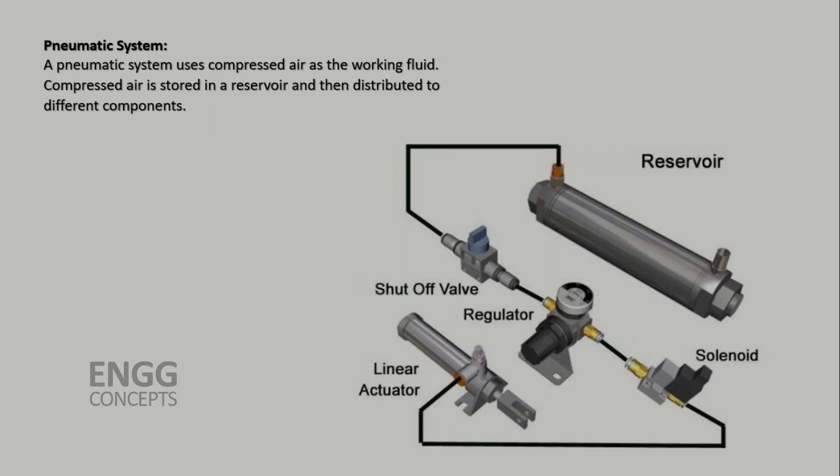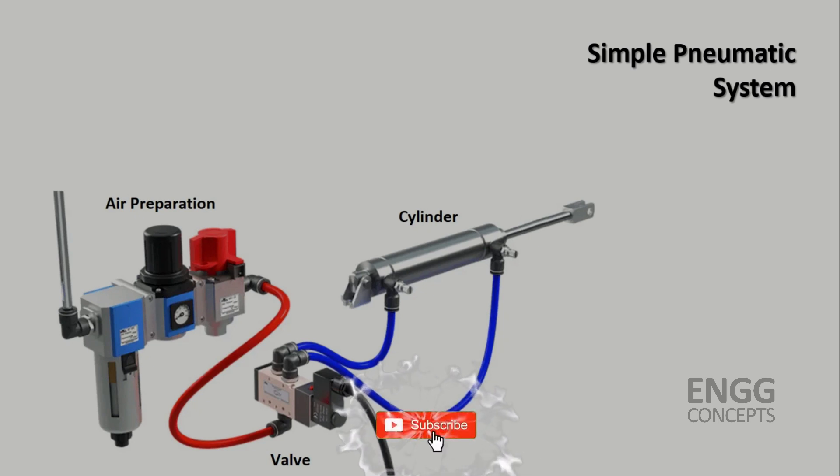On the other hand, a pneumatic system uses compressed air as the working fluid. Compressed air is stored in a reservoir and then distributed to different components. Just like in a hydraulic system, a pump — in this case an air compressor — is used to compress the air. The compressed air is then directed to pneumatic cylinders, pneumatic valves and motors.